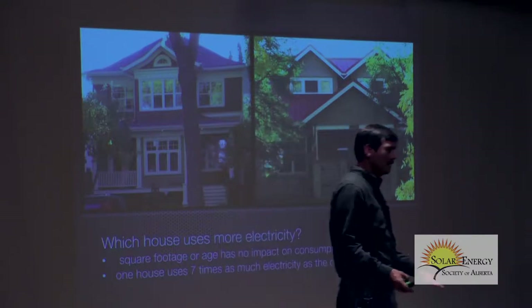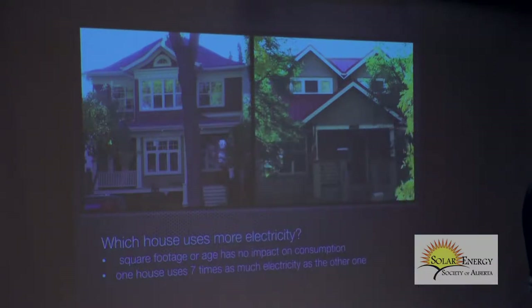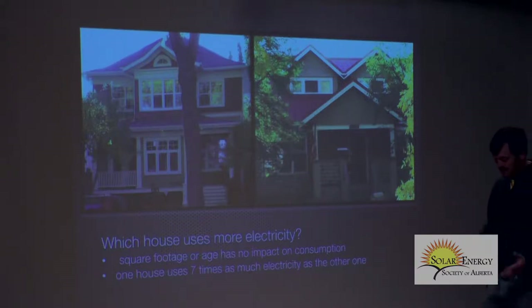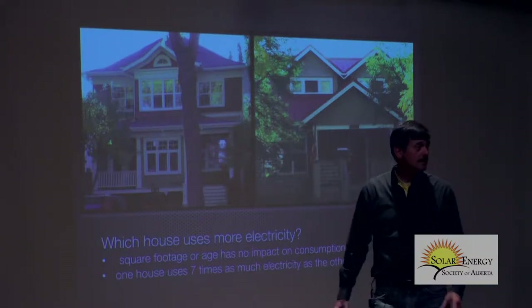Another question I get asked a lot: I have a 1,400 square foot house — how much solar do I need to offset that? It has absolutely nothing to do with the size of your house, unless you heat with electricity. Air conditioning runs on electricity, so it has some effect. Here are two houses, 100 years old and 85 years old, roughly the same size. One of these houses uses seven times as much electricity as the other.